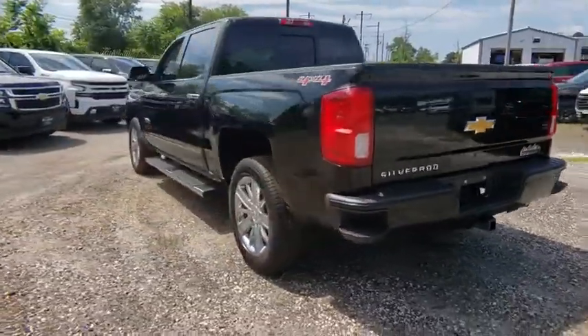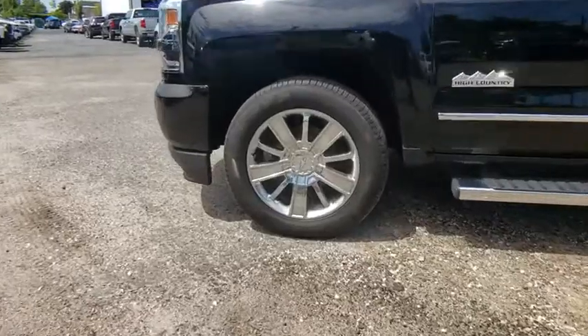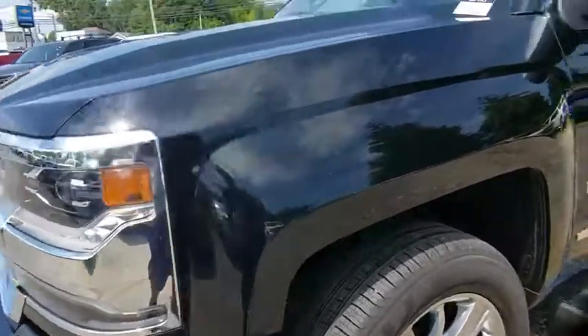This vehicle has less than 55,000 miles. Here are some of this vehicle's great options: power passenger seat, keyless entry, traction control, tow hitch, lane departure warning, backup camera, navigation system, steering wheel audio controls.